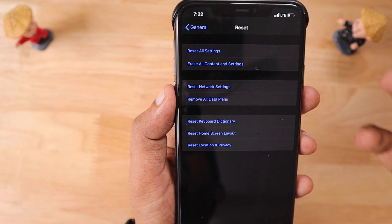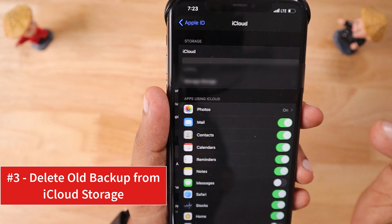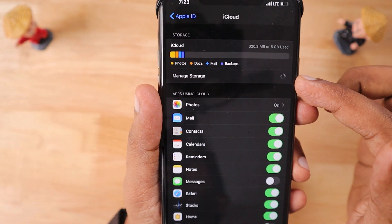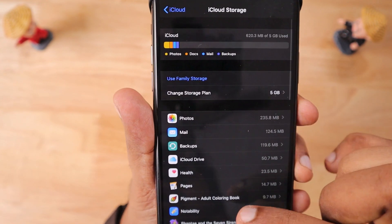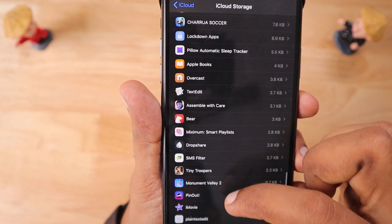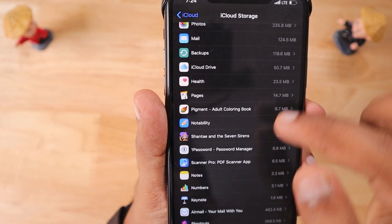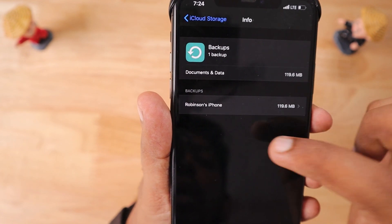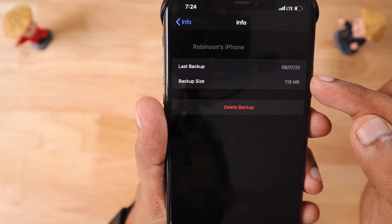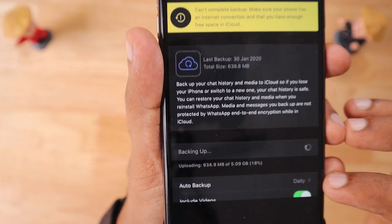Then go back to WhatsApp chat backup and check whether the backup has restarted. If step two didn't help, the third option is: go to Settings, tap on your profile, click on iCloud, then go to Manage Storage. There you'll see a list of applications using iCloud storage. Select the WhatsApp backup, select the backup that got stuck last time, and click the Delete Backup red button. Then come back to WhatsApp chat backup and restart the backup process by clicking Backup Now.